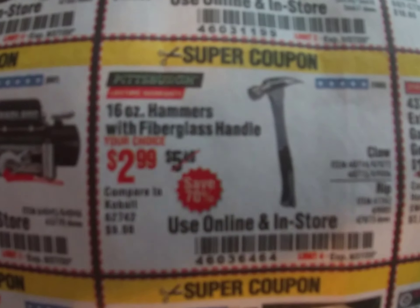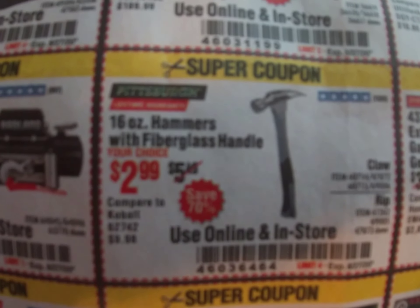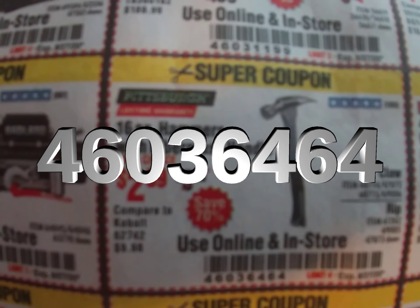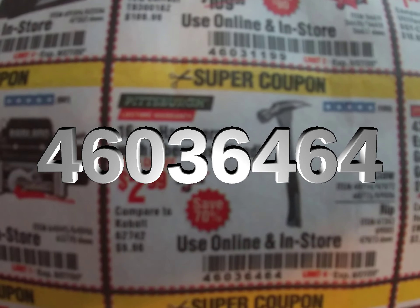We've got the hammers — 16-ounce hammers, you can get the claw or the rip for $2.99. Coupon code 460-364-64.